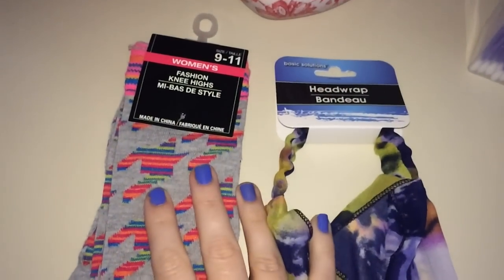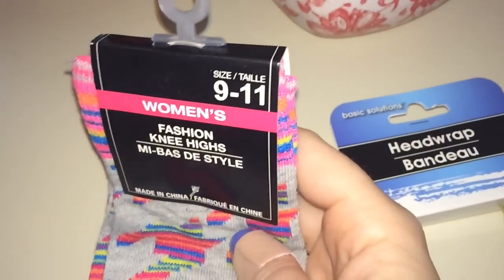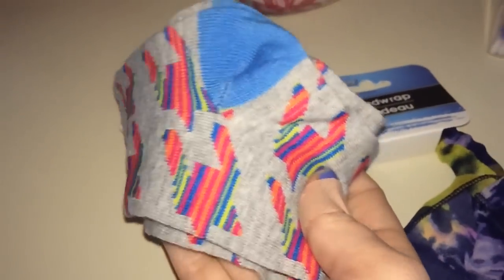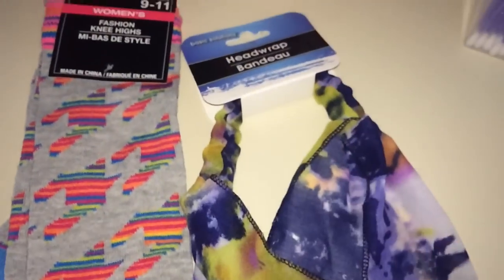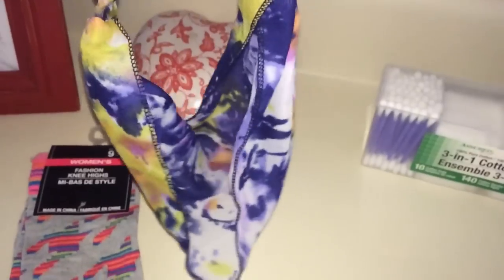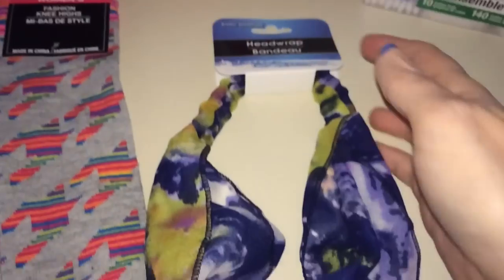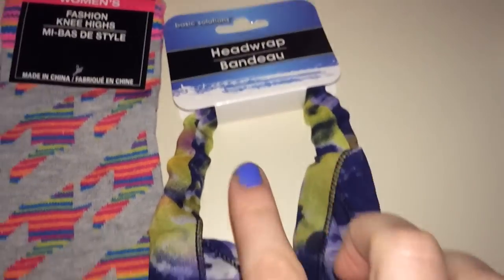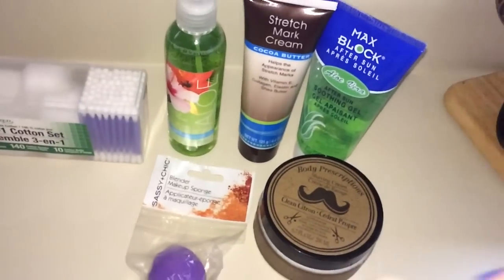Excuse my nails — I didn't touch them up before filming. I have never seen knee-high socks at Dollar Tree before! I'm always wearing shorts at home with socks, and I love knee-highs. I love this pattern — I was so tickled to find those. And then I found this gorgeous head wrap. It looks kind of like a scarf, but you can scrunch it together. They've had some really pretty hair accessories lately.